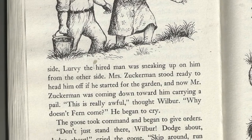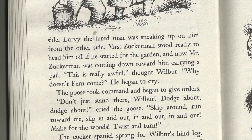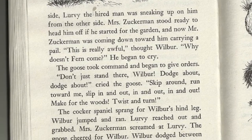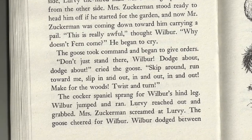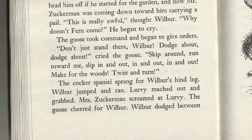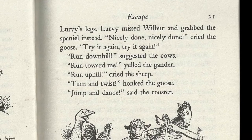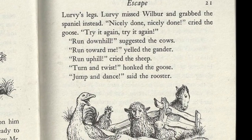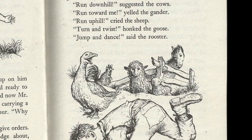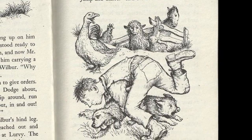The goose took command and began to give orders. "Don't just stand there, Wilbur — dodge about! Dodge about!" cried the goose. "Skip around, run toward me, slip in and out, in and out! Make for the woods, twist and turn!" The cocker spaniel sprang for Wilbur's hind leg. Wilbur jumped and ran. Lurvy reached out and grabbed — Mrs. Zuckerman screamed at Lurvy, the goose cheered for Wilbur. Wilbur dodged between Lurvy's legs. Lurvy missed Wilbur and grabbed the spaniel instead. "Nicely done, nicely done!" cried the goose. "Run downhill!" suggested the cows. "Run toward me!" yelled the gander. "Run uphill!" cried the sheep. "Twist and turn!" honked the goose. "Jump and dance!" said the rooster.